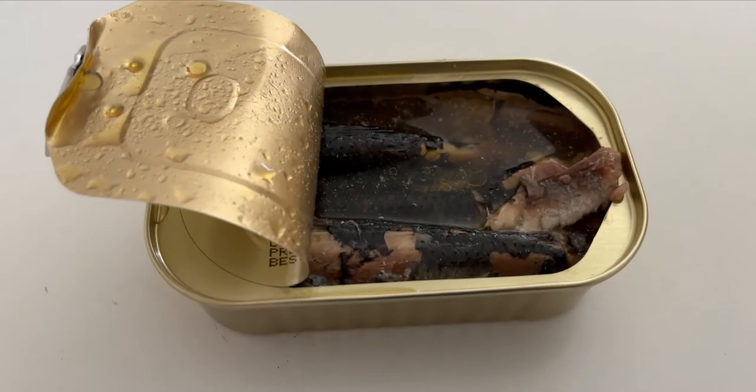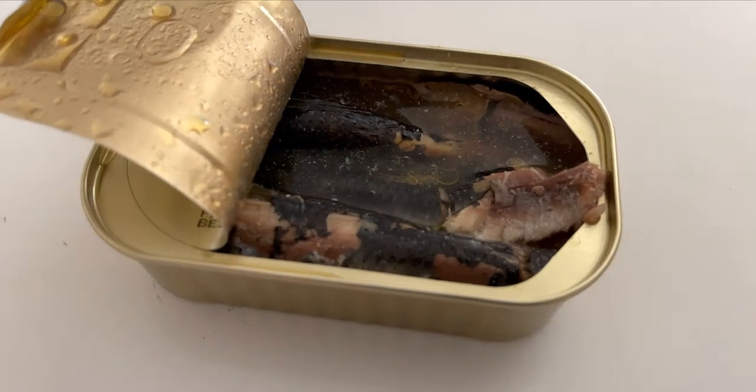Sardines can help build muscle in the body and boost the immune system. Best of all, they are tiny, tiny little fish, so their mercury load is very, very low. The bigger the fish, the more mercury is going to be in their system. So tiny little fish like sardines — even anchovies — are going to be your best bet if you are looking to reduce chemical load.